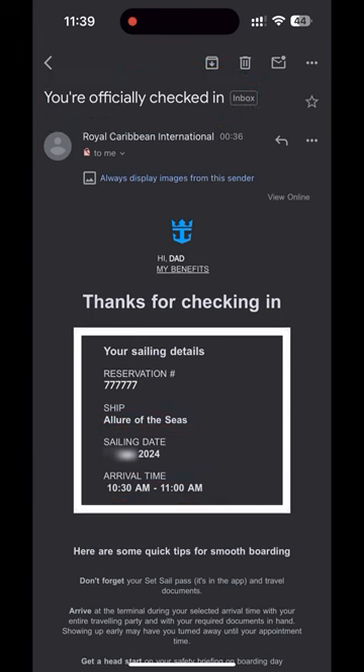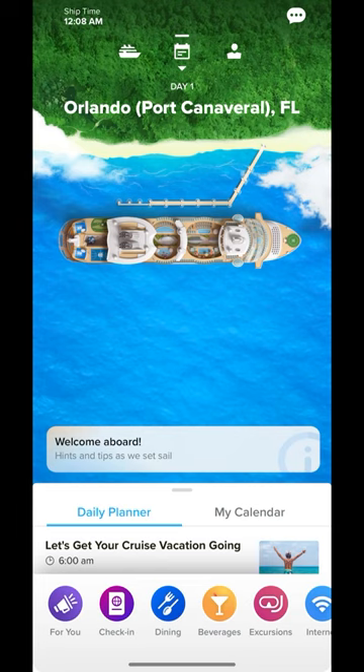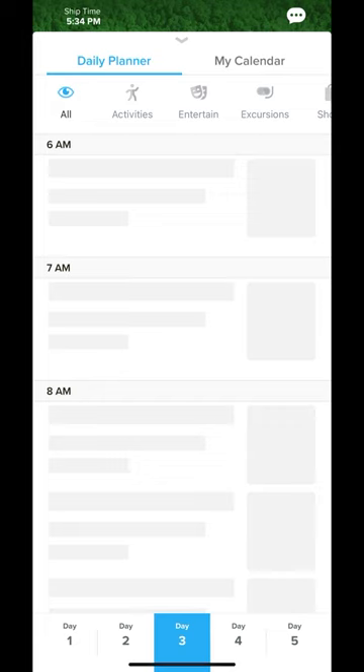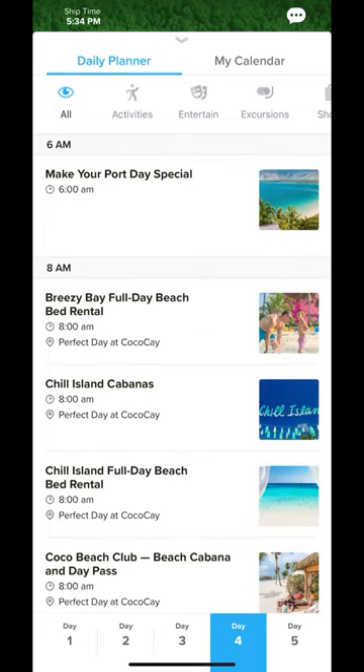So that's it. If you want to know more about check-in, including things like updating your passports and even our experience on Allure of the Seas next month, please like this video and subscribe to get new videos in the coming weeks. Happy sailing!